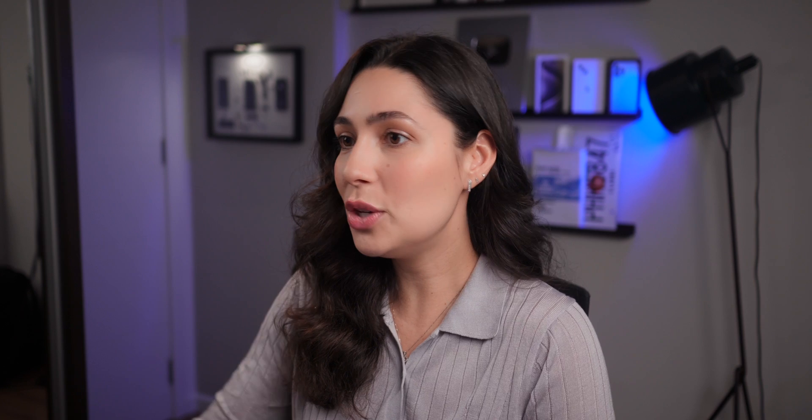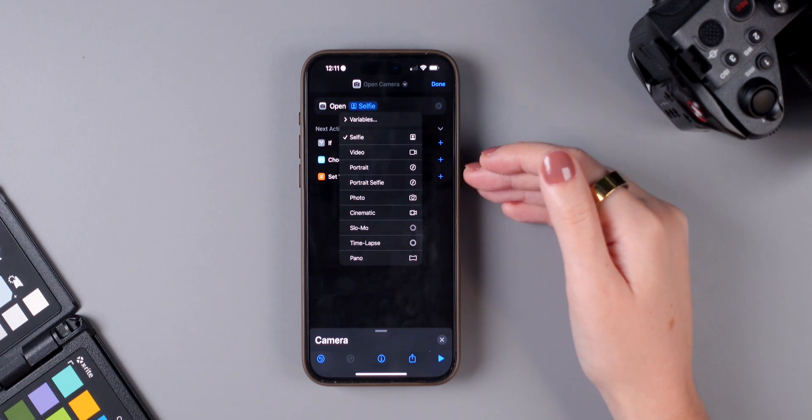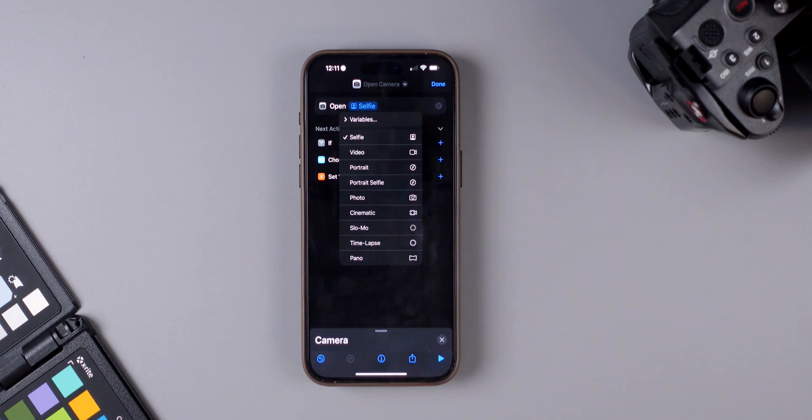If you use the Shortcuts app, you'll probably like this next feature: you can now create a shortcut to open a specific camera mode, choosing from all the available modes.